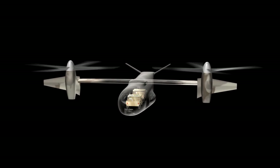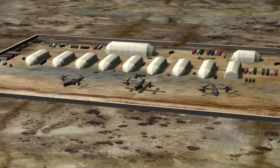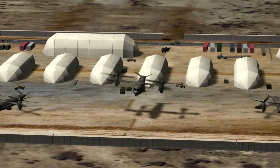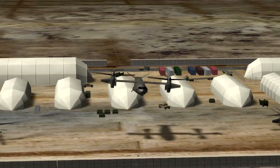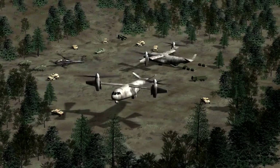By virtue of its ability to take off and land vertically, JHL creates a revolution in operational access to deliver combat systems and supplies from wherever they are available to wherever they are needed.